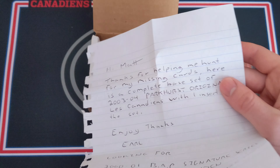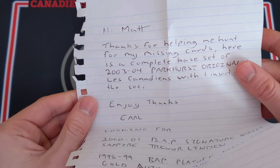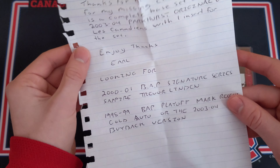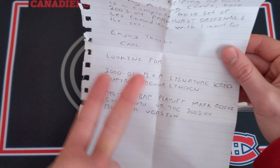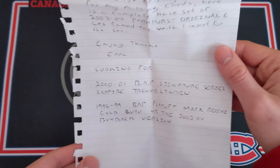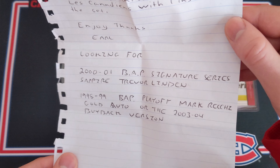The note reads: 'Hi Matt, thanks for helping me hunt for my missing cards. Here is a complete base set of the 2003-04 Parkhurst Original Six Le Canadien, with one insert for the set. That is awesome — enjoy! Thanks, Earl.' That is really awesome — I can't wait to look at those cards.